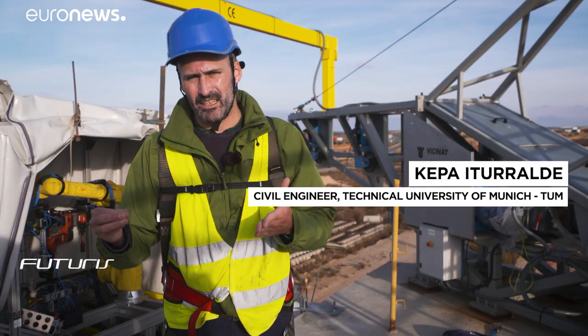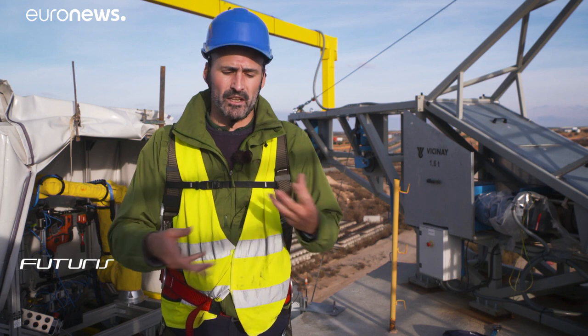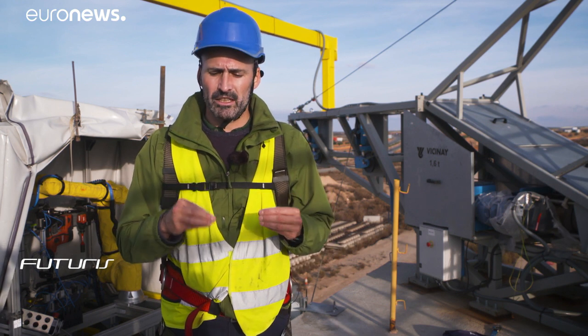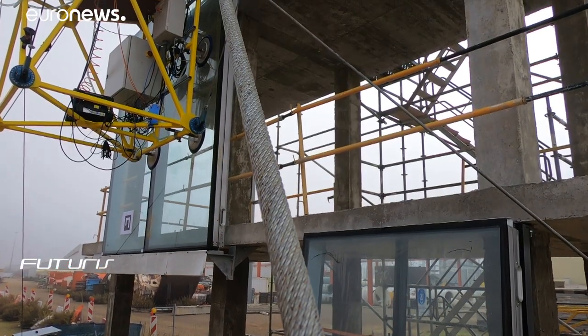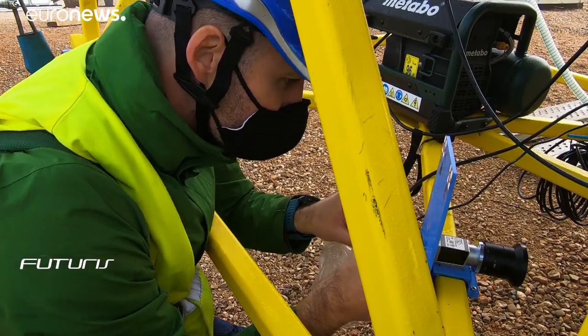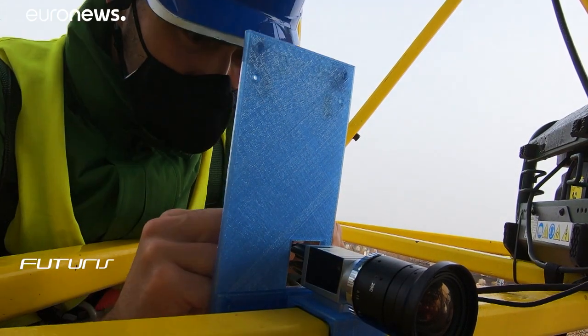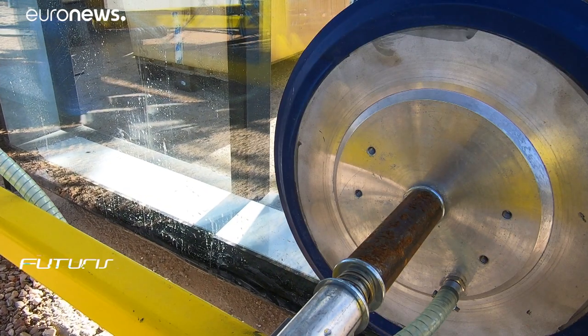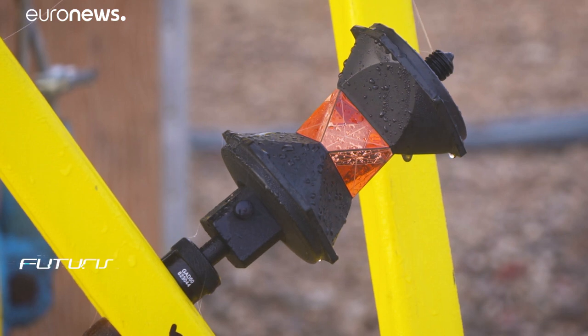Construction sites are not structured environments. Measurements are sometimes inaccurate or non-existent — sometimes not even the buildings have the measurements that you think they should have. That's why it's very important that we reference each of the site features. For that, we use cameras to know the exact position of the curtain walls, and also geolocation tools to measure the spatial location of each of the elements.